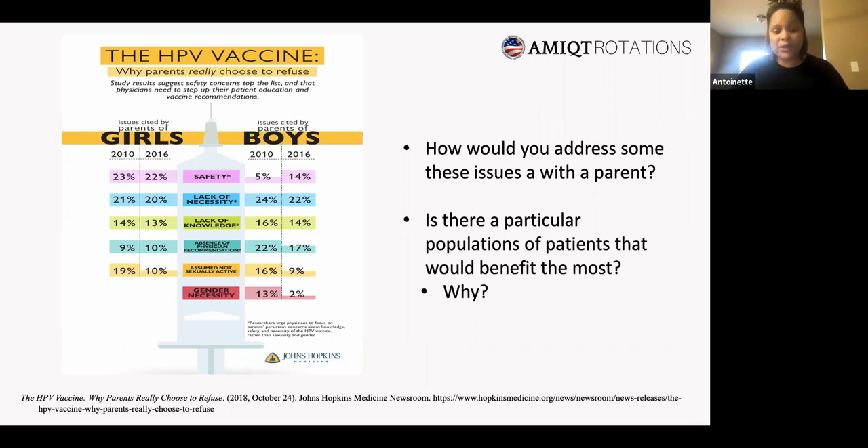For boys there was a gender necessity issue, which I found interesting. As a mother of two boys, I've convinced parents that men do get HPV — HPV is transmitted from man to woman, and if your son is not circumcised he's actually carrying it. Why not protect him from penile cancer as well as decrease the spread of the virus altogether? That's how you debunk this as a group.